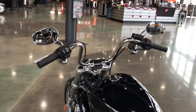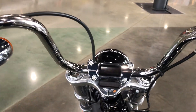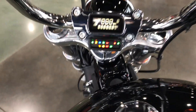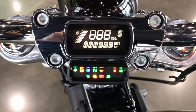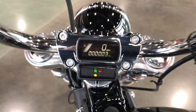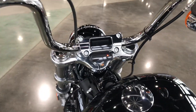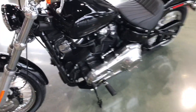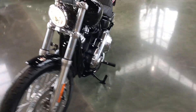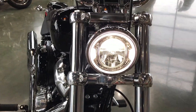Got mini ape-hanger handlebars. The digital dash setup is real nice. These bikes ride fantastic. LED lighting on the front.